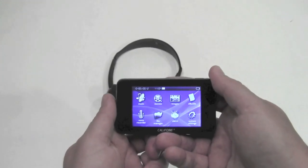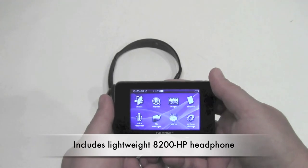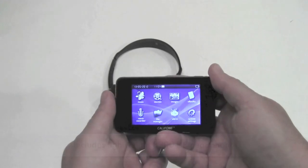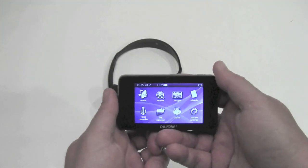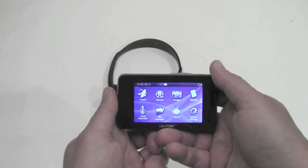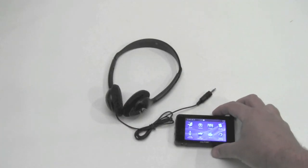It comes with its own lightweight multimedia headphone. For more information on the 8201, you can visit your authorized CaliPhone reseller, or visit caliphone.com.